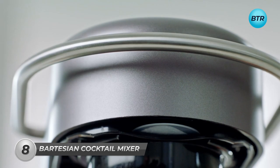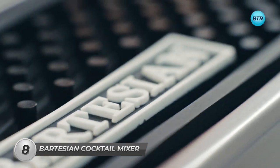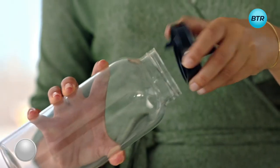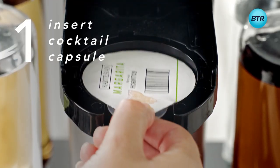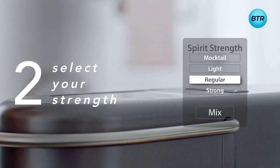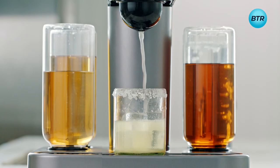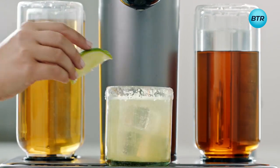Imagine premium cocktails at the touch of a button. Introducing Bartesian. From the comfort of your own home, you can enjoy quality ingredients and the premium pours you'd expect from a cocktail lounge. Simply insert your desired Bartesian cocktail capsules, select your desired strength ranging from mocktail to strong, then press mix and enjoy. No mess, no fuss — just the perfect cocktail prepared in three simple steps.